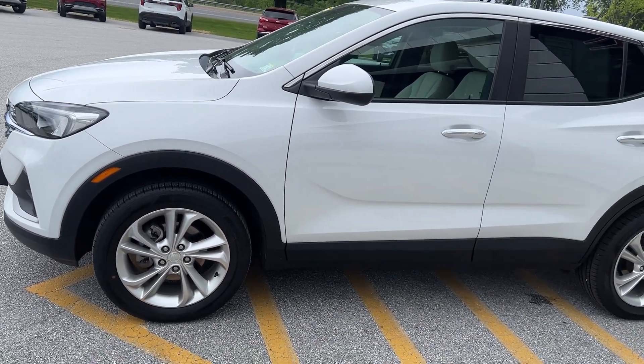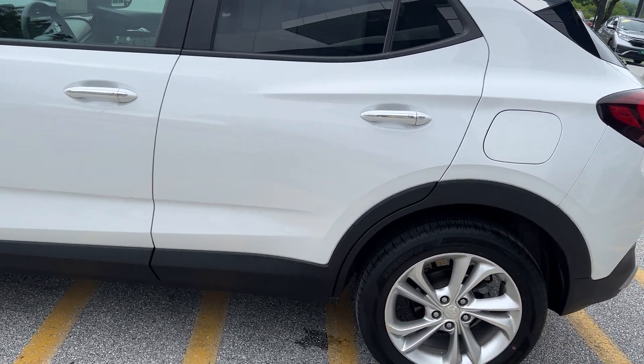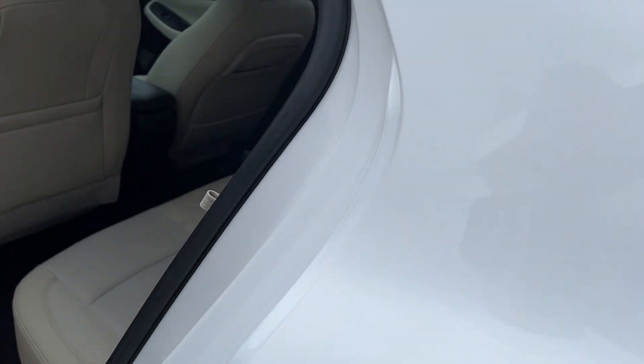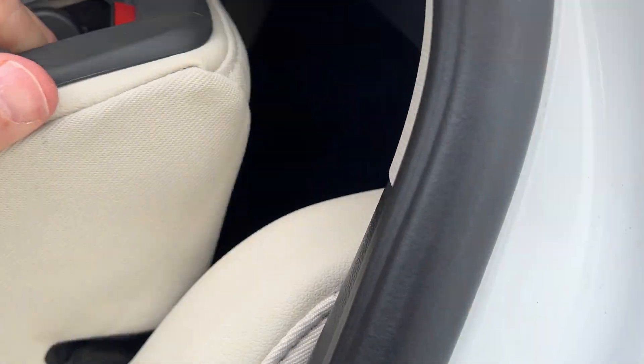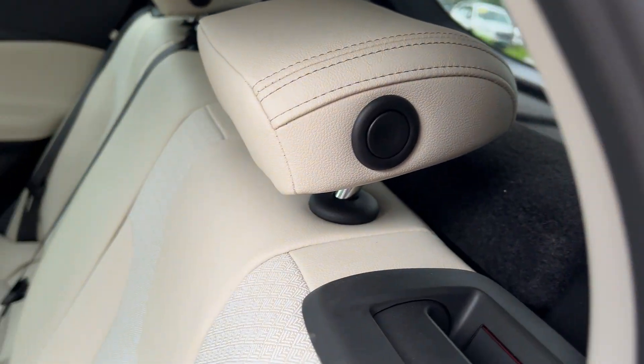This is your 1.3-liter turbo coupled with a nine-speed transmission, so you'll have a very nice ride. Open the back and you can see a generous amount of room back here. These seats will fold down if you want, or you can leave them up for comfort or down for visibility.